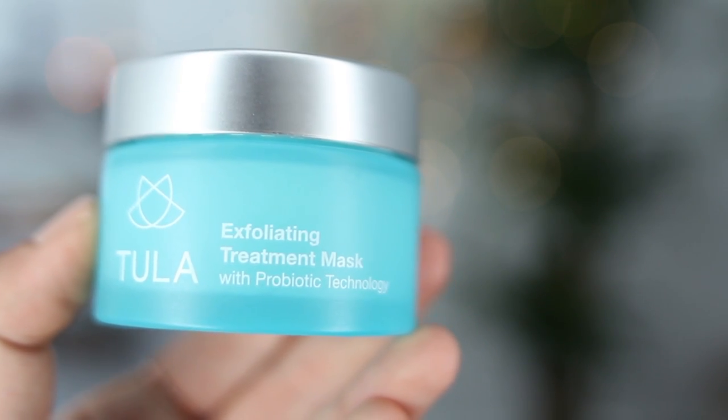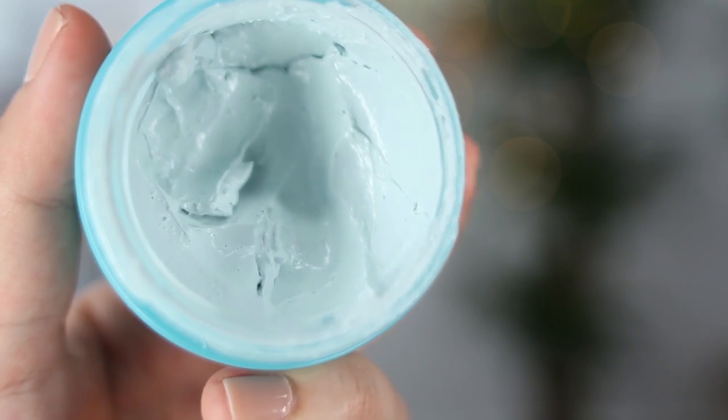I've really been trying to step up my face mask game. I started using face masks just to treat myself, and then I started noticing a difference in my skin. The face mask I've been absolutely loving is the Tula Exfoliating Treatment Mask with Probiotic Technology. Skincare is moving in a direction where brands are incorporating probiotics, which is really cool — probiotics are great for digestive health, but you can also use them on your skin with beneficial results. They help nourish the skin and protect it from further damage. This mask is a clay mask — it's a light blue color and feels really cooling and refreshing. And you don't have to leave it on forever — it rinses off easily.